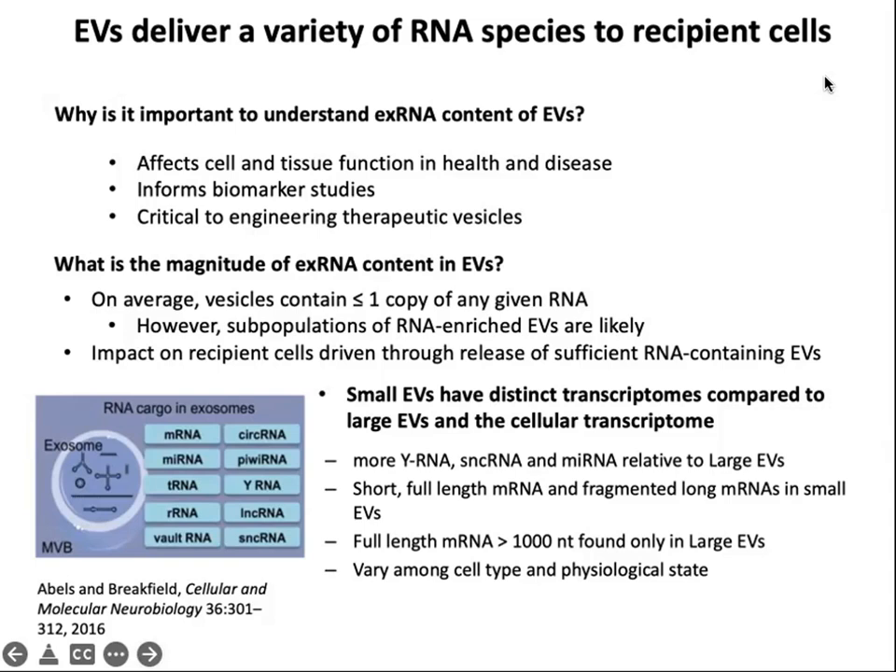Another question is: what is the magnitude of extracellular RNA content in EVs? How much RNA is there? Often there's very little. If you take a bulk population of extracellular vesicles, on average the vesicles contain less than one copy of any given RNA. However, it is likely that only a small subpopulation of those extracellular vesicles actually contain RNA, and those vesicles will be much more concentrated. The impact on recipient cells requires a sufficient amount of RNA per EV.